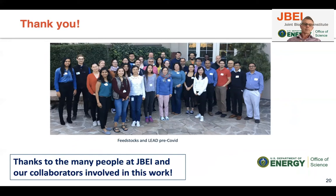With that, I want to thank you for your attention, and I want to thank everybody in the JBEI teams and our collaborators for all the work they've put into this.